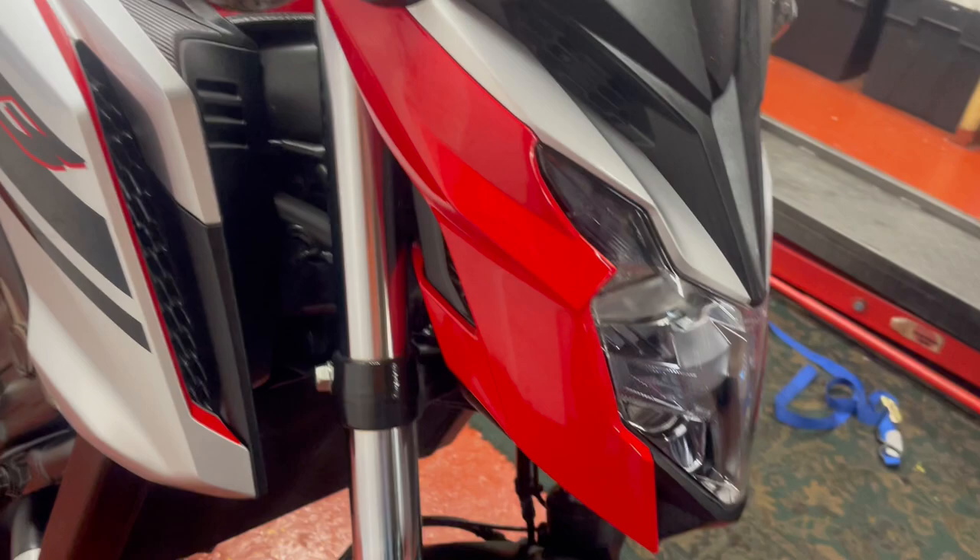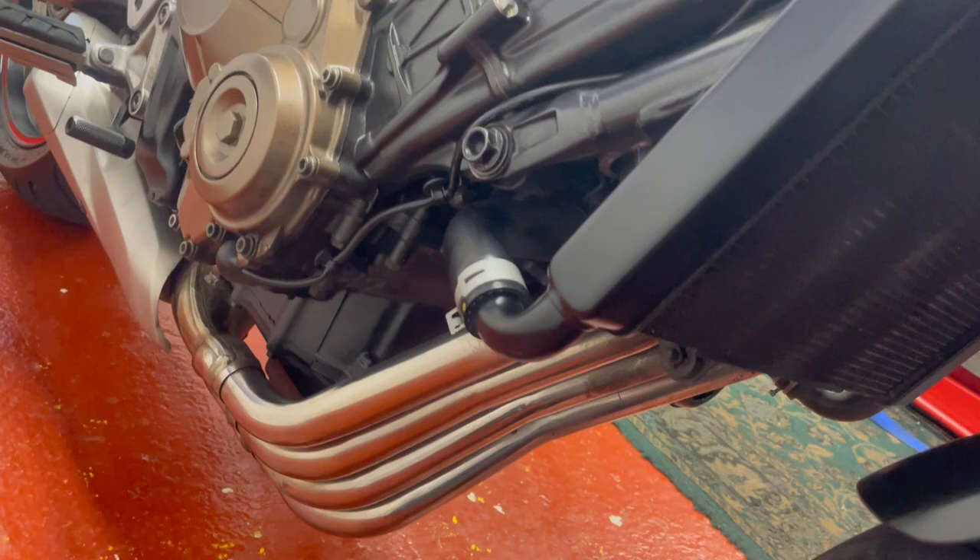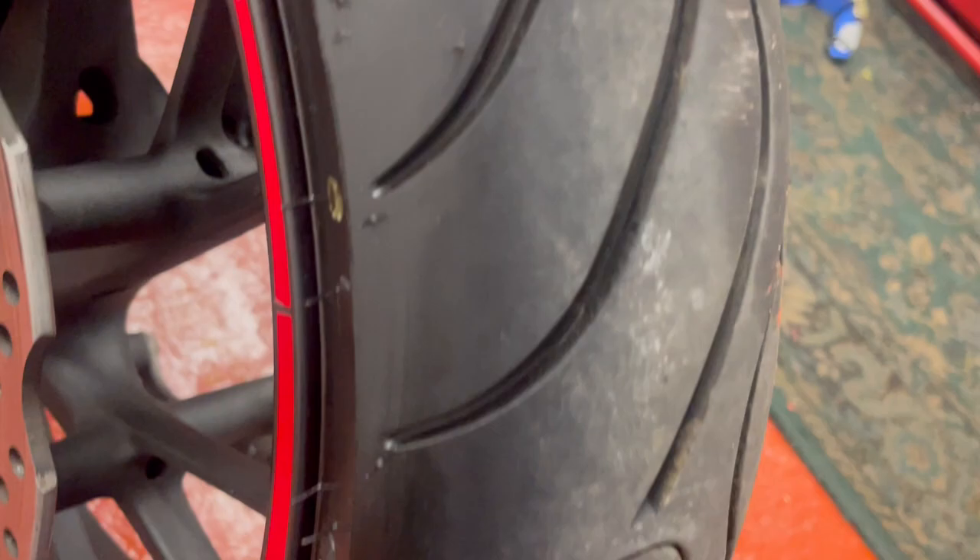No sign of it ever having grazed the deck and no corrosion. Radiator's nice and clean. Pipes are ok. Wheels gleaming.